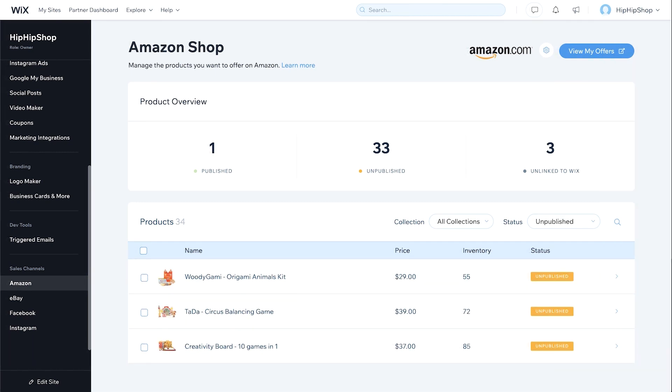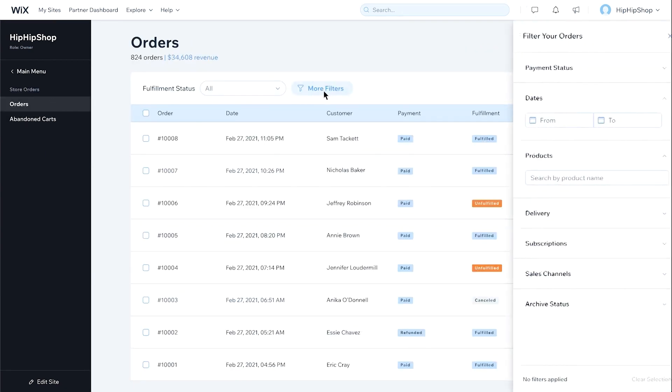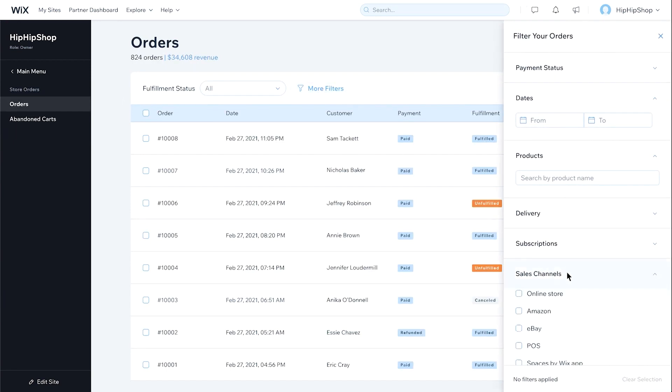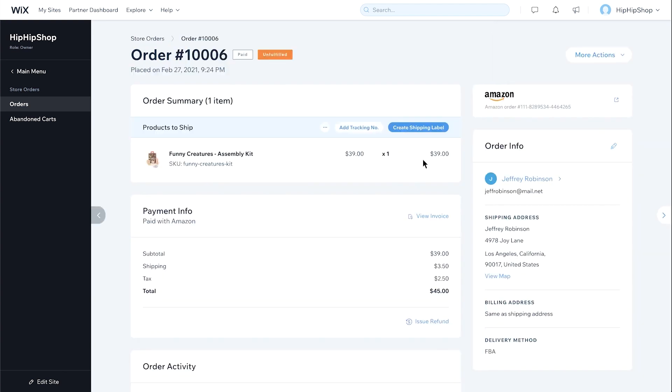If you're going to be fulfilling your own products, go over to Store Orders. Then choose More Filters, go down to Sales Channels and select Amazon. This is going to show you all the orders that people have bought through Amazon. Since you're fulfilling your own orders, Wix makes it really easy to print packing slips, add tracking numbers, and create shipping labels.